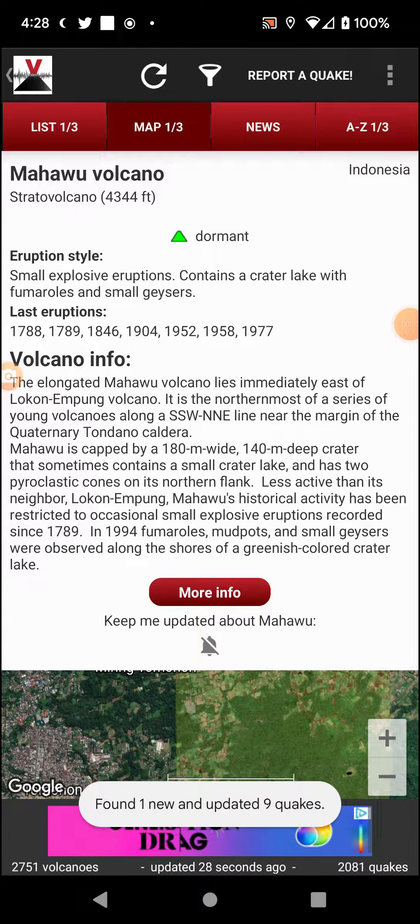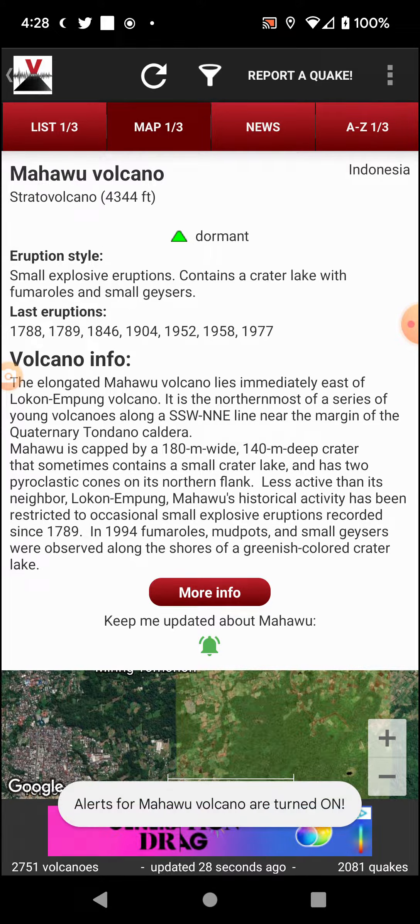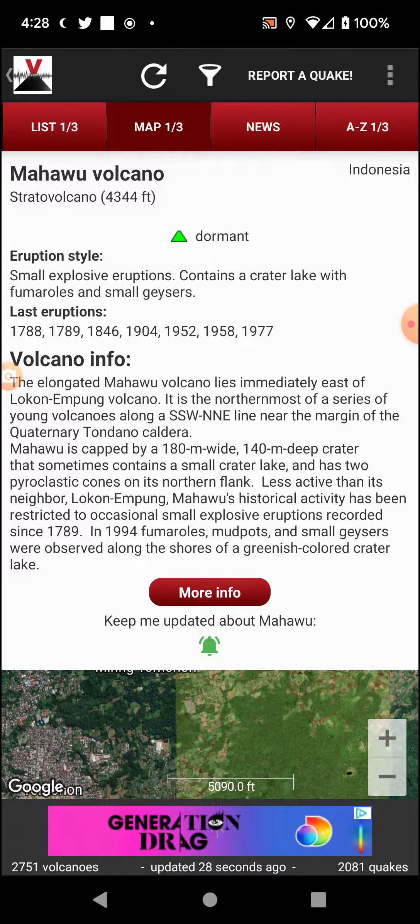Mahawu has small explosive eruptions, contains a crater lake with fumaroles and small geysers. The last known eruption was 1977, with eruptions dating as far back as 1788.